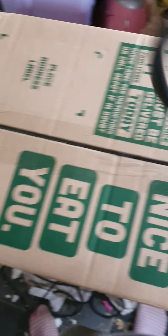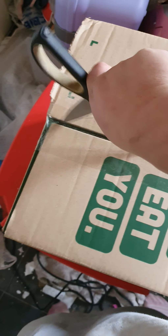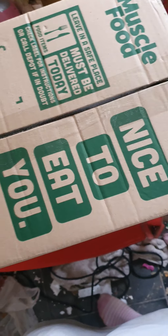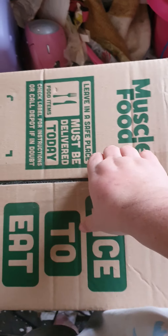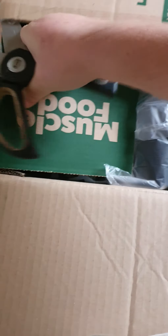Hi, excuse the mess you might see in the background — bit of a junk room. So anyway, I've opened this box up and as you can see this is like the first order I've ever made with Muscle Foods. I have shut Jensen out of the room because, well, one — meat — and two, you know what he's like when he sees the box. So let me just get that, let's go, put them down there.